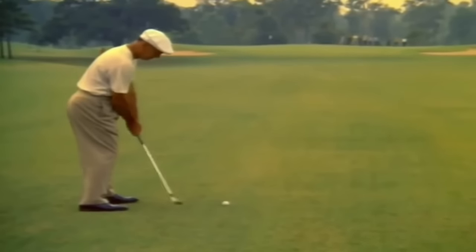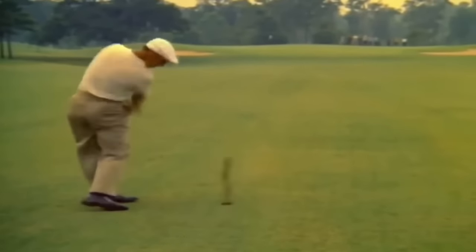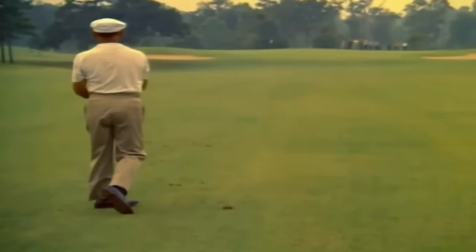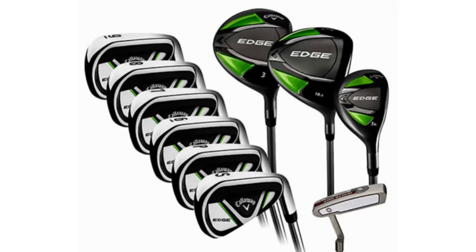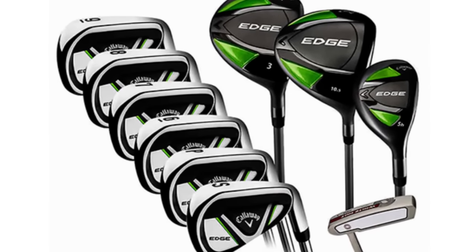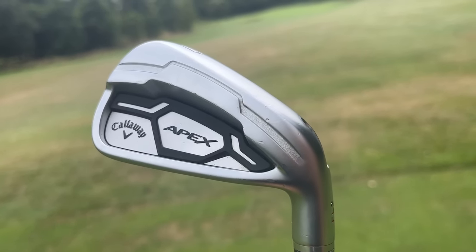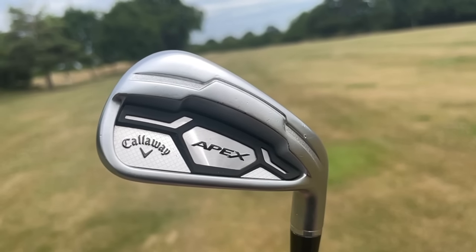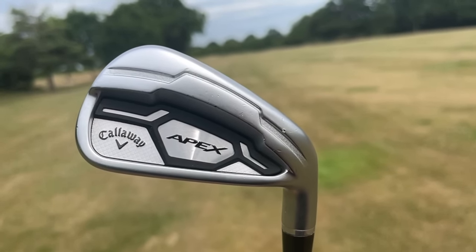One fascinating thing I found whilst researching this video: Callaway didn't come up with this name. One of the most famous and influential golfers of all time did — Ben Hogan. Callaway bought the Hogan brand back in 2003 for around $170 million, then sold it again in 2012 to Perry Ellis on one condition: they got to keep two names — Edge and Apex. The Callaway Apex range was the name they took from the Hogan line-up and implemented into their new irons, and the 2016 second generation was — and still is — extremely good.